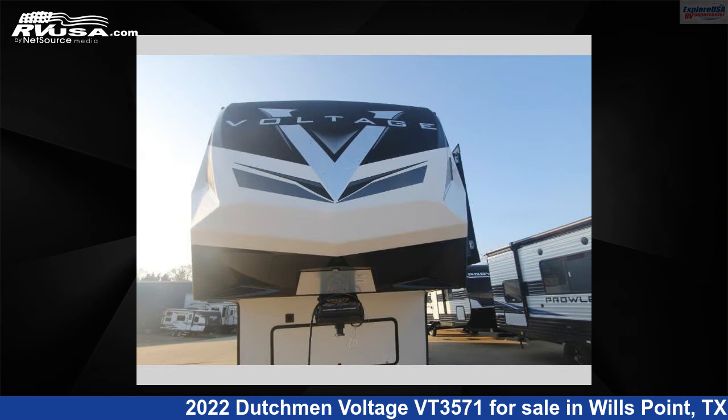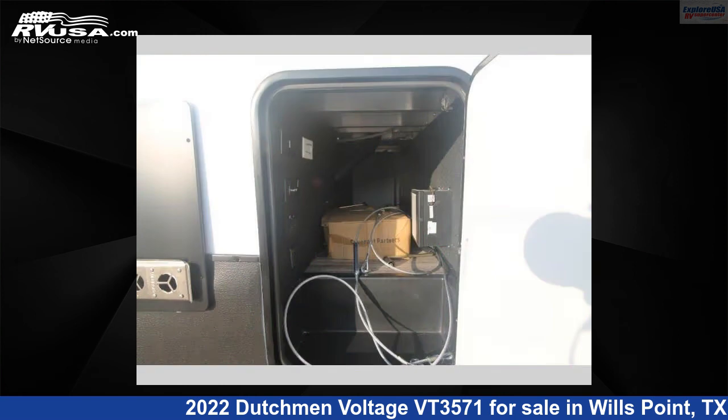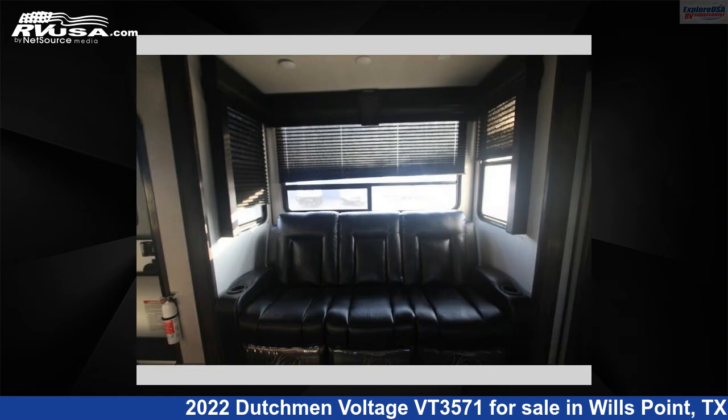This new Dutchman is 39 feet 0 inches in length and features three slide-outs, a Raven interior, sleeps eight, and 162 gallons fresh water capacity. The floor plan layout of this Toy Hauler features a bath-and-a-half, front bedroom, loft, and two entry/exit doors.